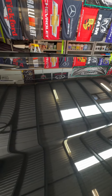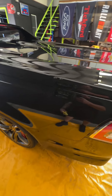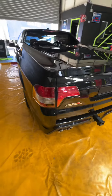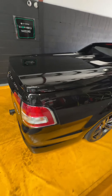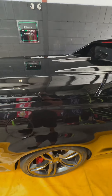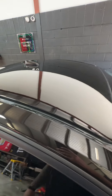I do a final wipe down just to prep it for ceramic, to make sure we remove any of the polish residue. This one's getting IGL Elixir, which is a three-year durability coating. It is also highly repellent to water spotting and has really high chemical resistance. We'll throw that one down and get this thing looking good.